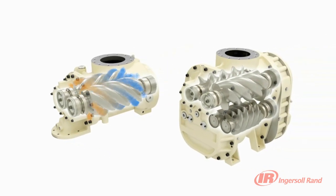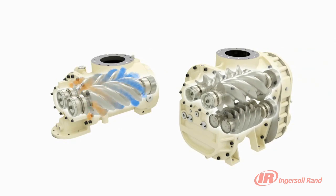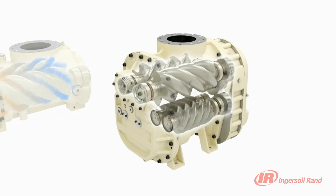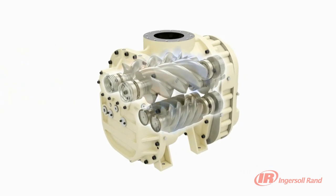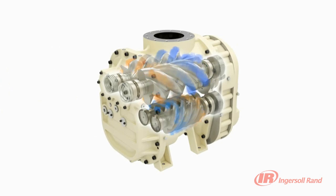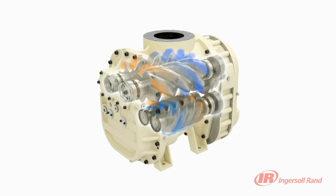The two-stage ARNs are renowned for their trouble-free operation and low energy consumption. They provide increased reliability by reducing the compression ratio required for each stage, resulting in lower bearing thrust loads and hence increased air-end life.